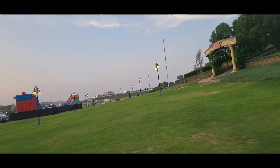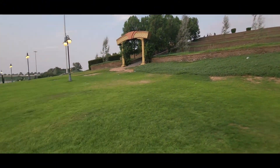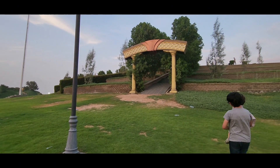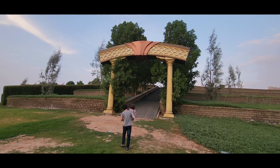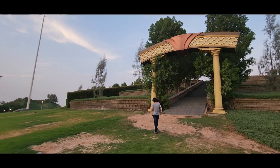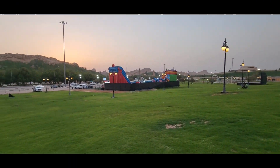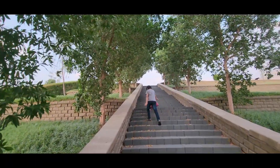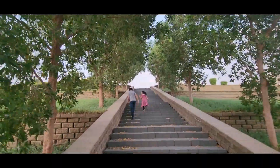Turns out it was just a path going up a hill to a water fountain. The staircase is really long and when you got to the top you are also really tired, but it was worth it.